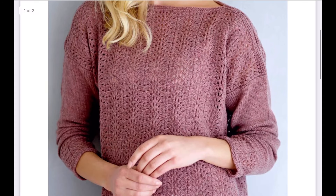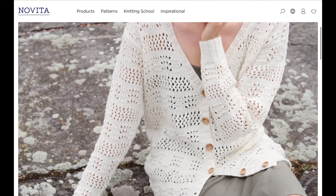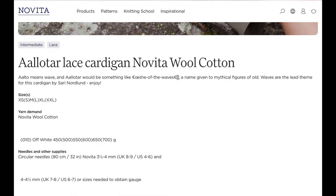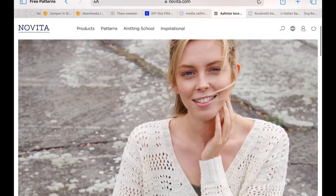The Ladylike Blouse from Freya — this is from Self-Made, and what a great pattern. You would need to wear something underneath, but the boat neck, the gentle texture at the bottom, and the eyelet detail make it quite nice for spring. This is something that could be a nice transition piece. You download it like anything else, and you can see here the abbreviations and all the instructions — I think this one's really really cute.